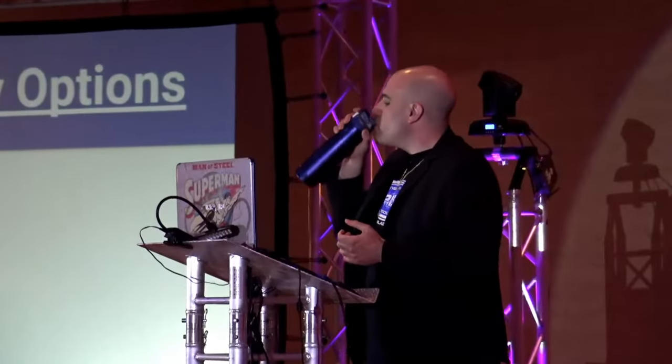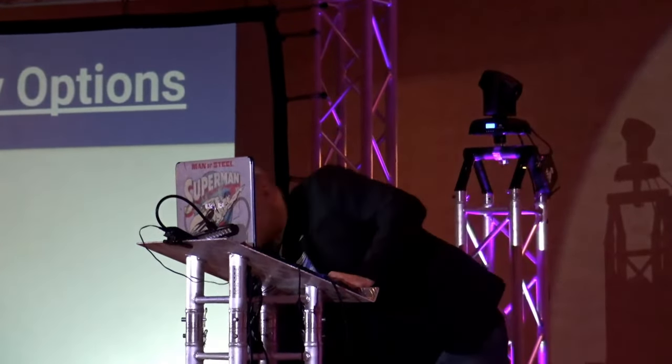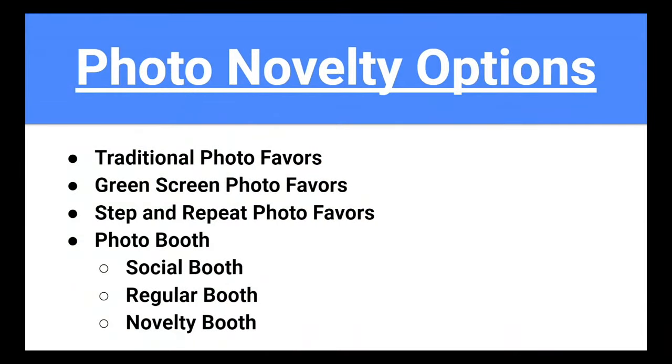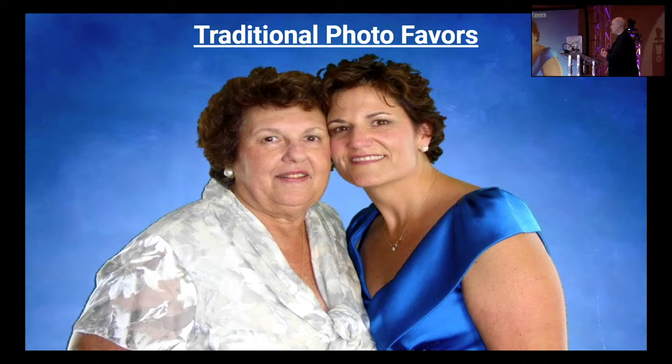When it comes to photo novelty options, there are traditional photo favors, green screen photo favors, step and repeat photo favors, photo booths like social booths and regular booths, and novelty booths. A couple of my slides are intentionally busy — feel free to take a screenshot of those.